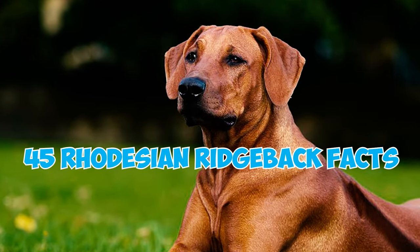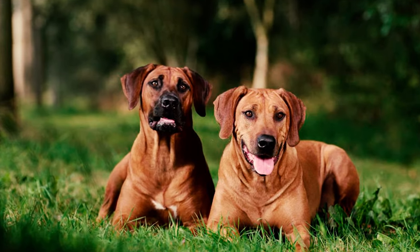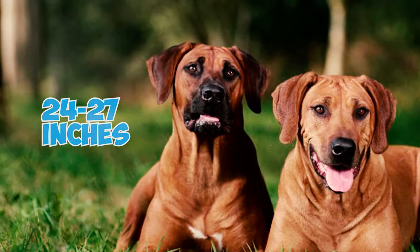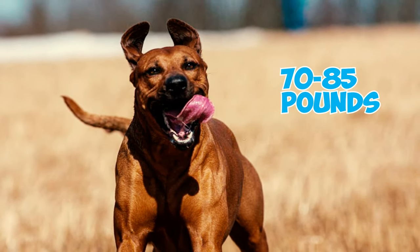45 Rhodesian Ridgeback Facts Every Owner Should Know. Number 1: Elegant and well-balanced, Rhodesian Ridgebacks are powerful dogs with symmetrical bodies measuring 24 to 27 inches in height and ideally weighing between 70 and 85 pounds.